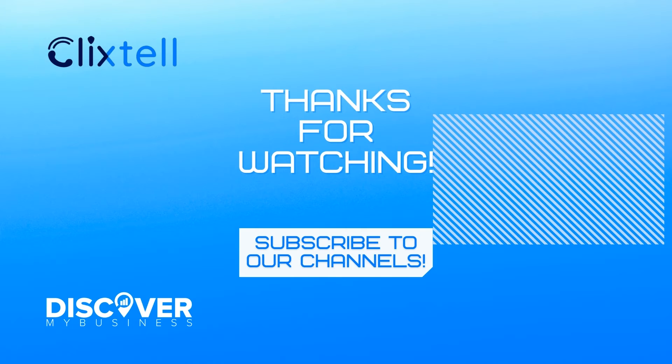Thank you, I hope that information helps. Don't forget to subscribe to our YouTube channel for more information about Clickstell and discover business solutions for your business. Bye!